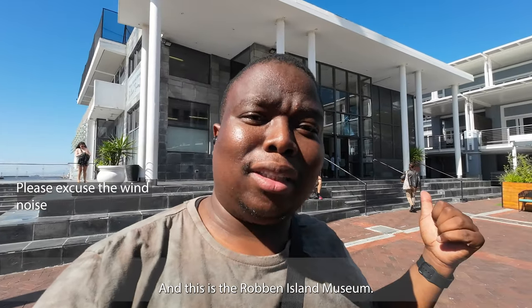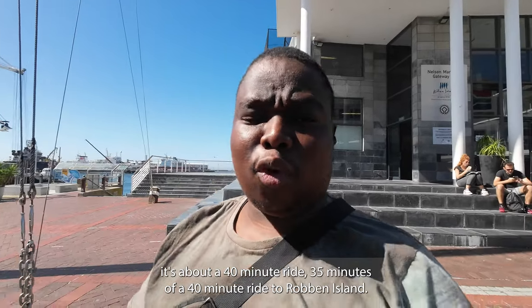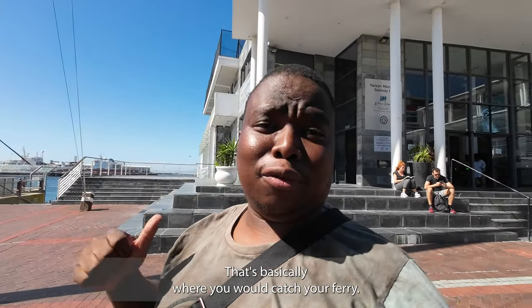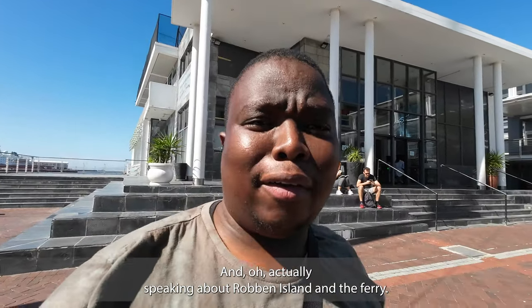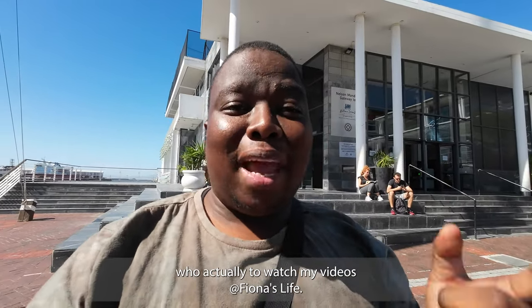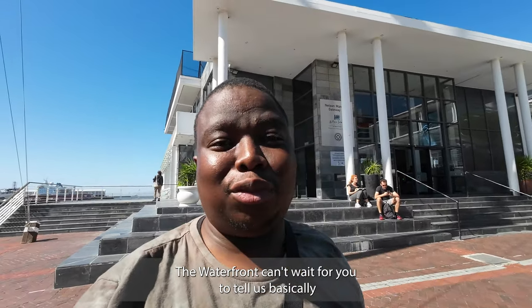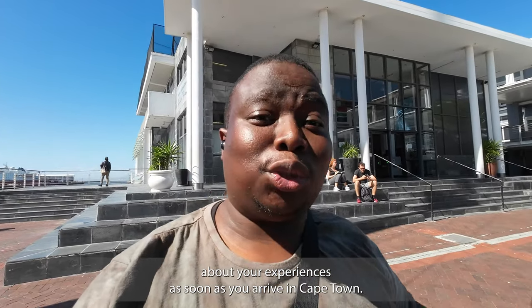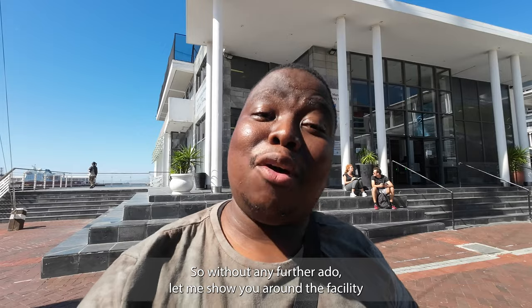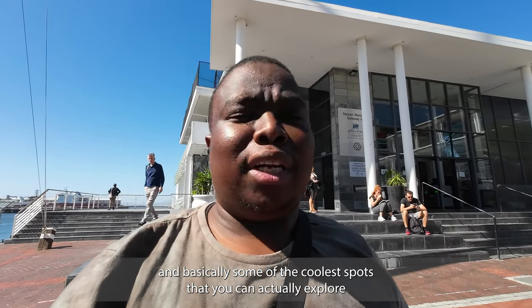This building behind me is the Robben Island Museum. If you catch a ferry to Robben Island - which is that way - it's about a 35 to 40 minute ride, and this is where you board. A big shout-out to one of my viewers at Fiona's Life - I can't wait for you to tell us about your experiences when you arrive in Cape Town. Without further ado, let me show you around the vicinity and some of the cool spots you can explore while you're here.